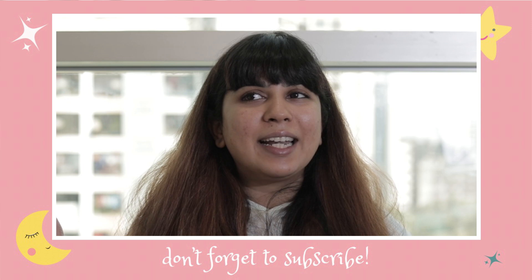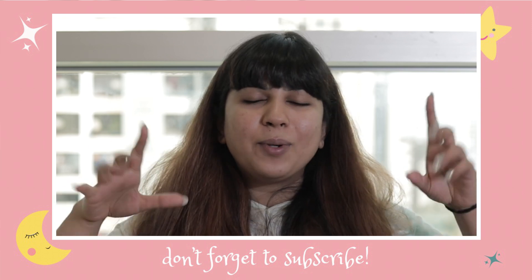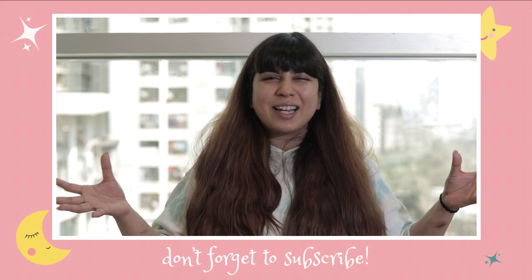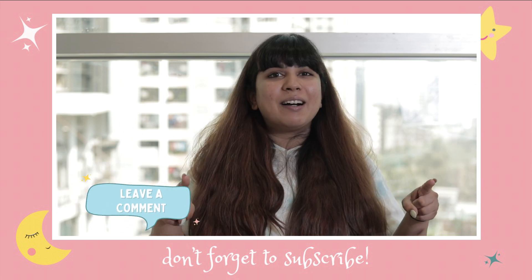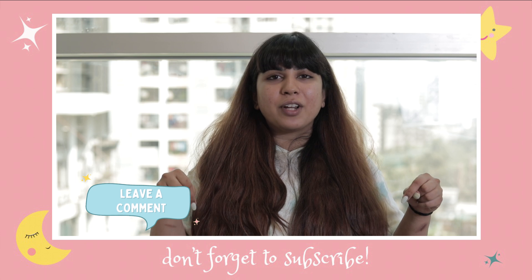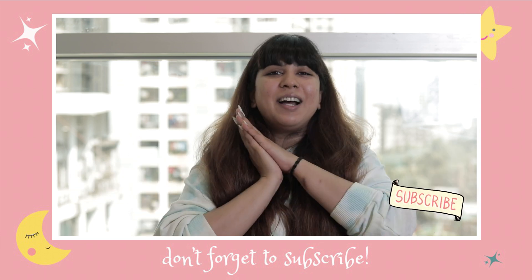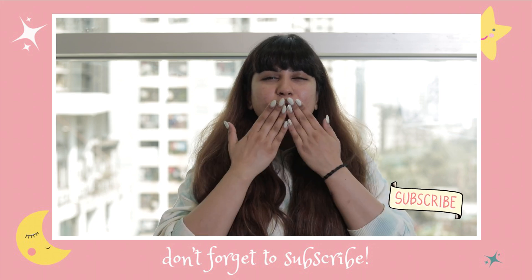That's it for this video. I hope it helped you — let me know in the comments if you liked the room tour or studio tour. Also let me know if you'd like to see the Montreal vlog and I'll show you what my Montreal apartment looks like. I'll see you guys around. Bye!